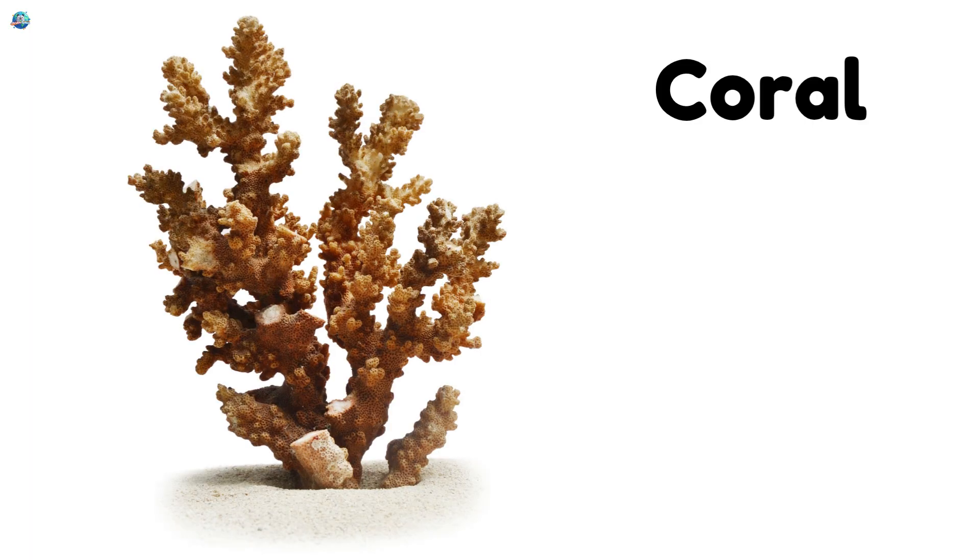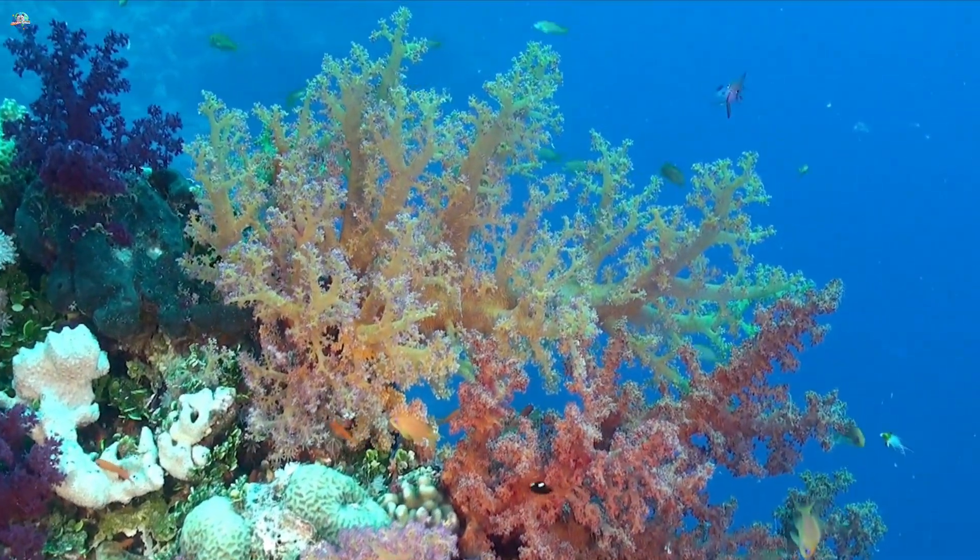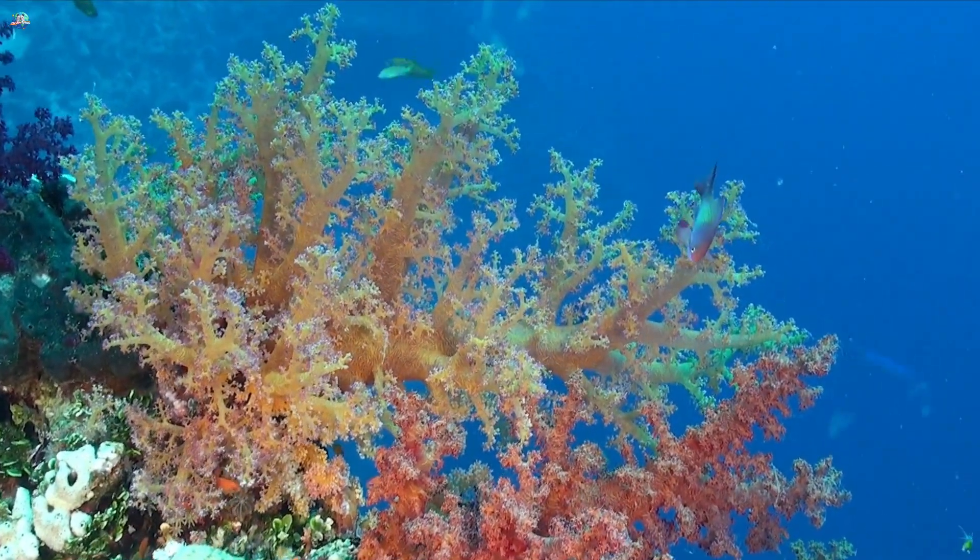Coral. Corals look like colorful rocks but are actually living animals that build reefs.